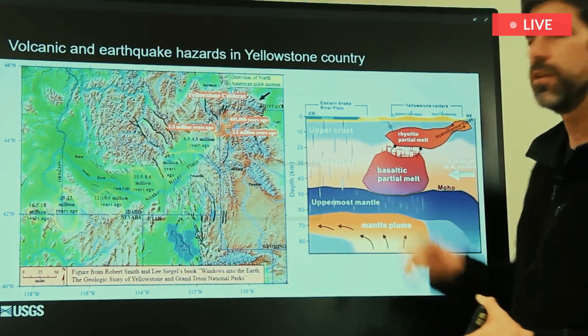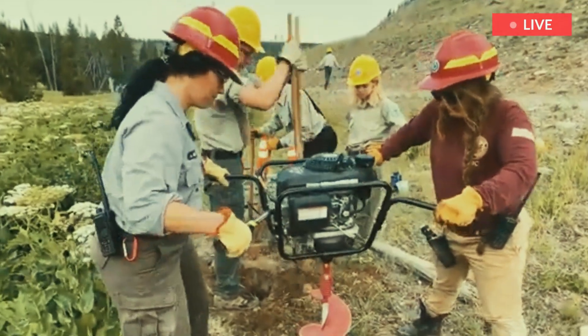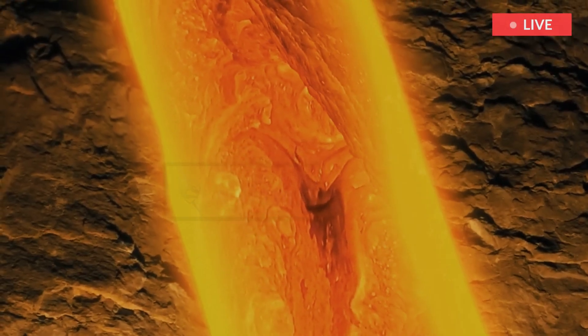Previous research using seismology found that a large reservoir of magma sat beneath the caldera. However, the recent study, using a method known as magnetotellurics that tracks the electric conductivity of magma, found something different.